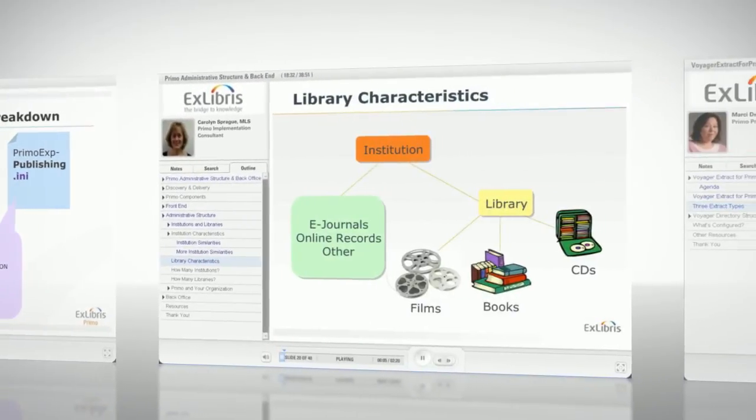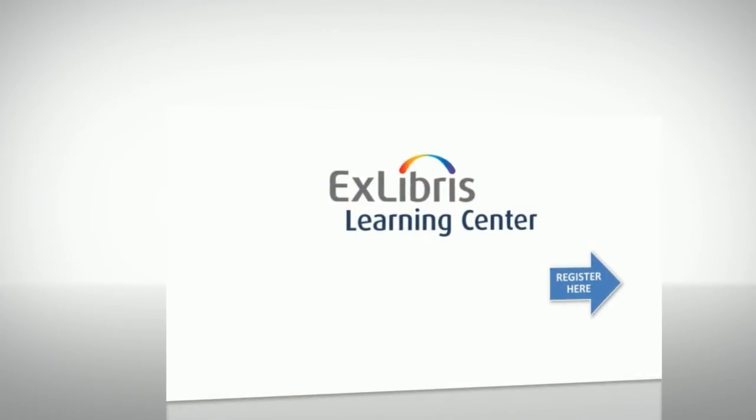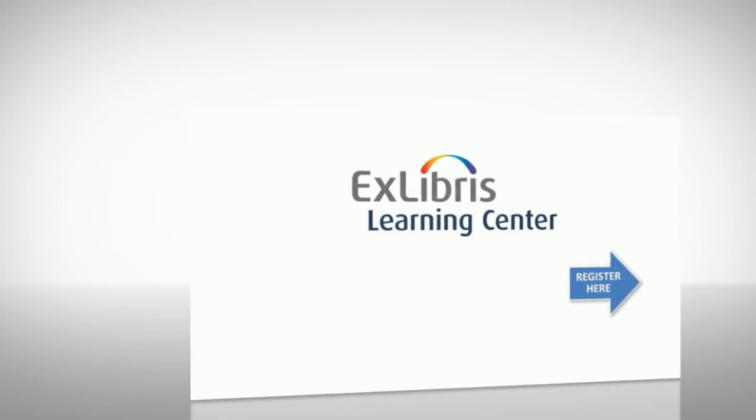To take advantage of online training resources available 24 hours a day, subscribe your library to the Learning Center by clicking the registration button. Thank you.